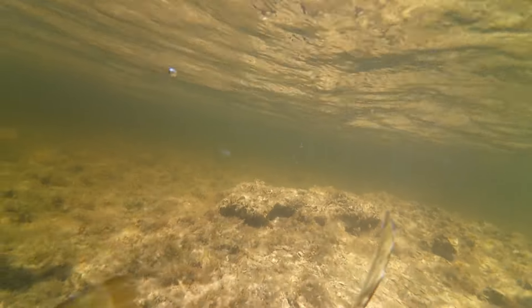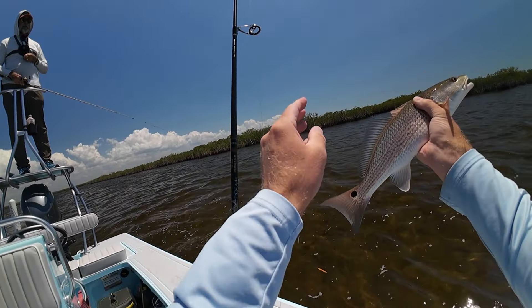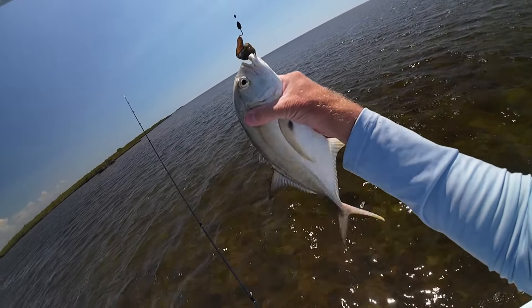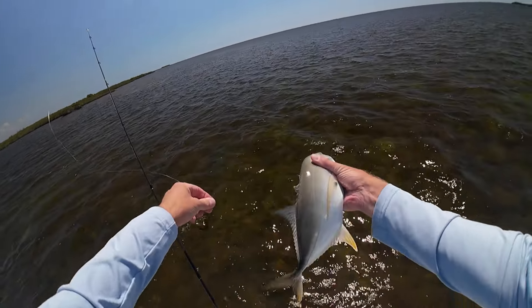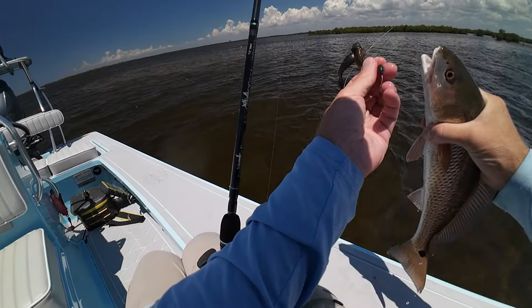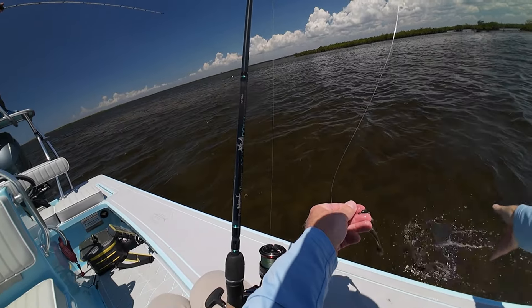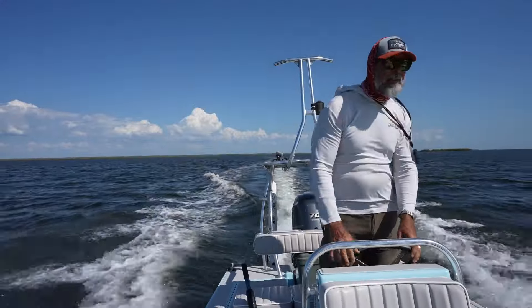I've been fishing with CA for over 12 years, and this was the first time he left the push pole at home and fished alongside me for the whole day. That was a lot of fun. In the end, I caught four reds, a snook, a trout, and a jack crevalle. CA caught a few more than I did, so together we caught a bunch of fish. The lesson from the professor for the day: when the tides are small and the water isn't moving, seek out the windy shorelines to find the fish. That's what worked for us. Thanks for watching, and I'll catch you next time.